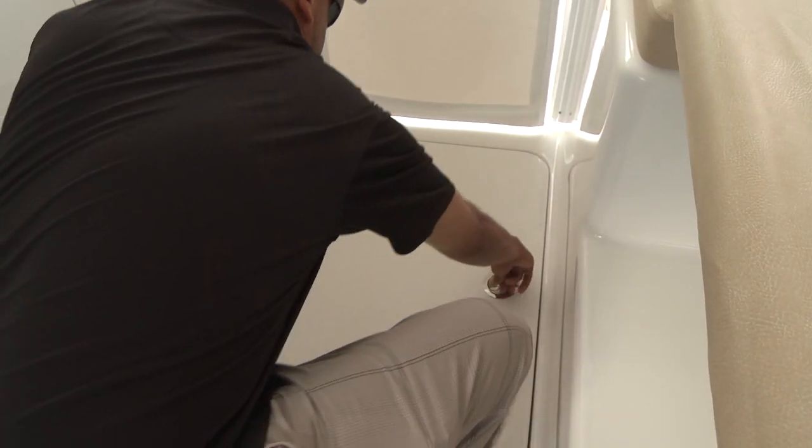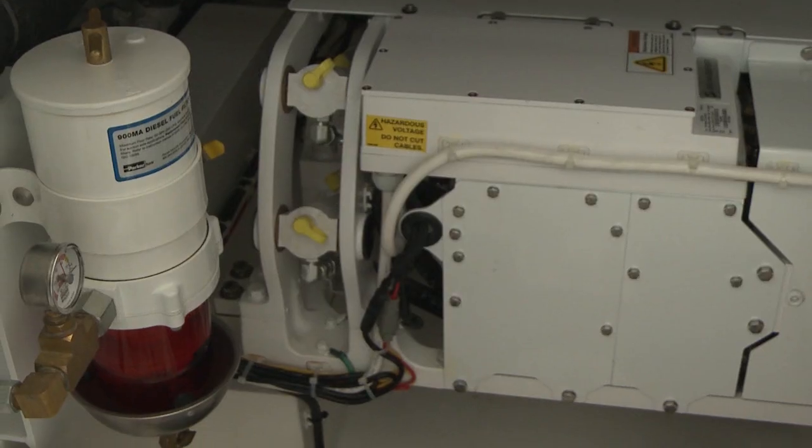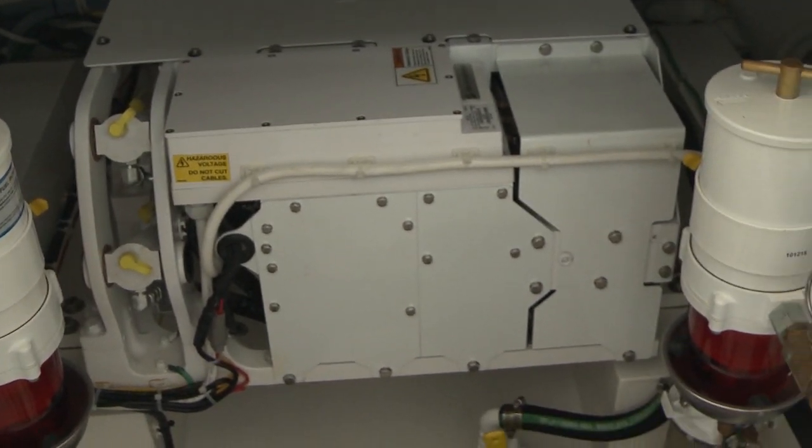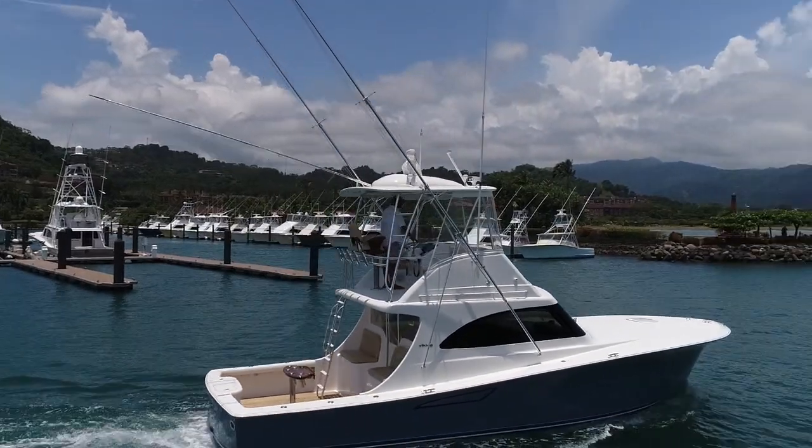There's simple access to your engine room so you can check your oils, check your fuel filters, and also check on your Seatkeeper 5 if necessary, which is right there.